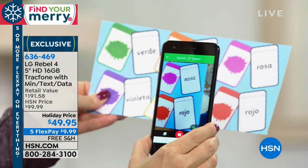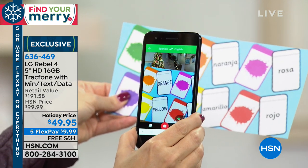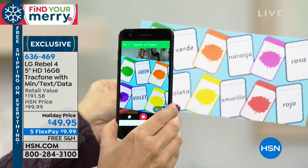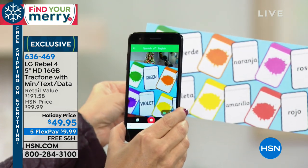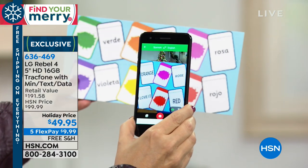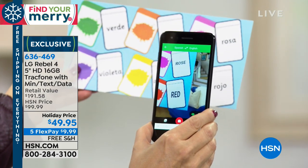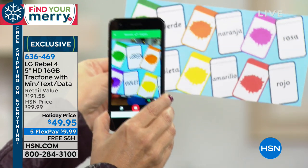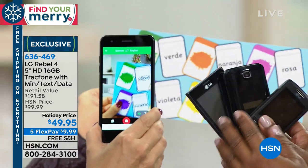This is Google Translate — just one of the cool features you'll be able to use with a free downloadable app from the Google Play Store. Look at how it's doing this live translation of words in Spanish right before your very eyes, and this could be virtually any language on the planet. You're going to be able to walk into a restaurant with an exotic menu and use this to order.